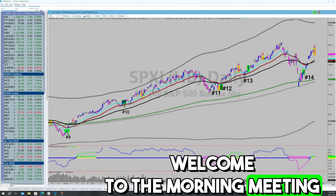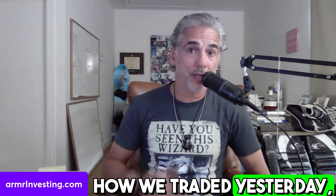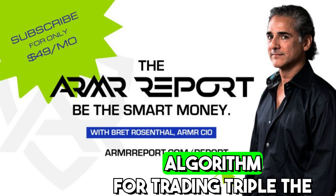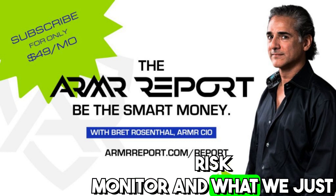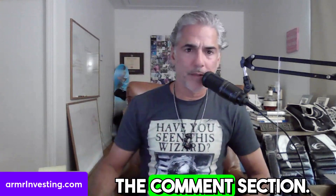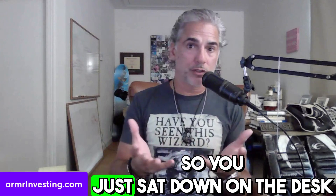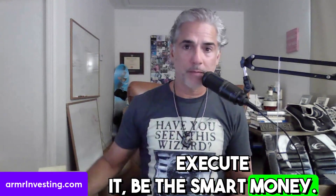Good morning Armor Insiders, welcome to the morning meeting of our virtual hedge fund. We'll go over some thoughts about Jackson Hole later today, how we traded yesterday — something we haven't done in a very long time — and the Armor algorithm for trading triple the S&P on a swing trading basis. All the Armor algos are now aligned. Remember, in this virtual hedge fund you're a portfolio manager — figure out your strategy, execute it, and be the smart money.